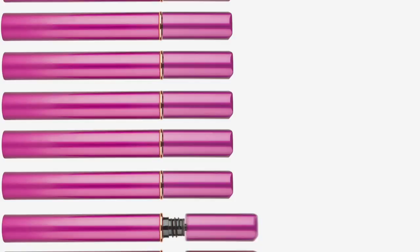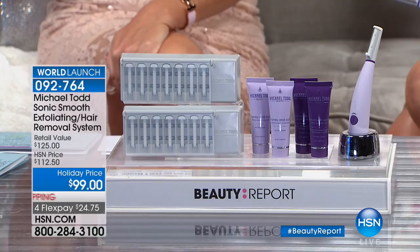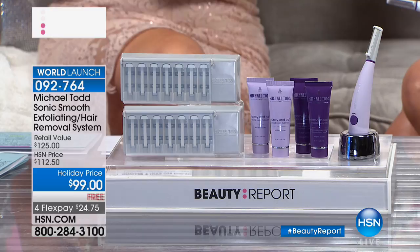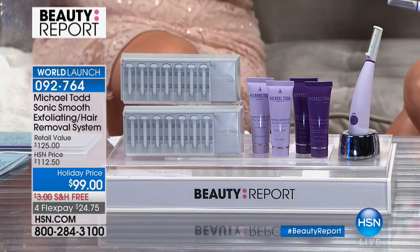It's a great night of beauty tonight. I'm Amy Morrison and we've got an official HSN launch. The world has seen the Michael Todd new Sonic Smooth, but this is a premiere here at HSN — the Sonic Smooth exfoliating hair removal system. It didn't sell out once but twice at Ulta. Every retailer sold out. Nobody else has this. 91 beauty gurus got a chance to try this, and now there are over 3.5 million social impressions because of it. Everybody is obsessed with the Michael Todd Sonic Smooth.